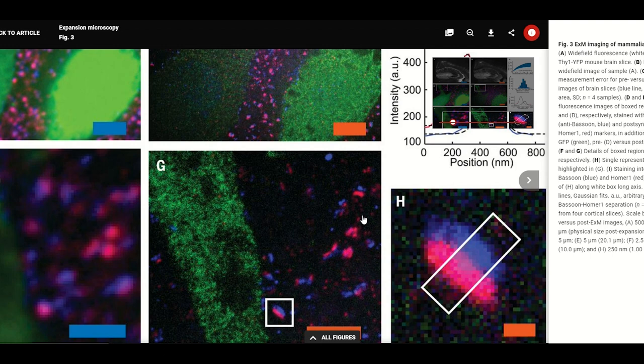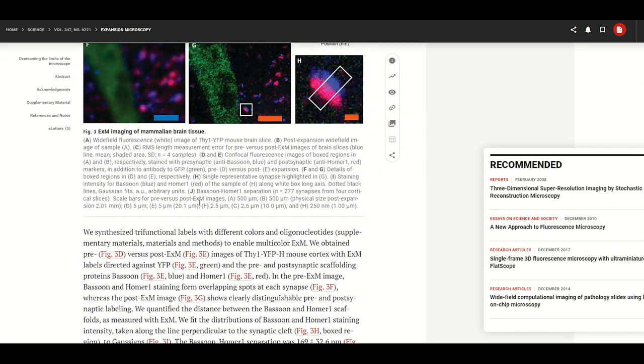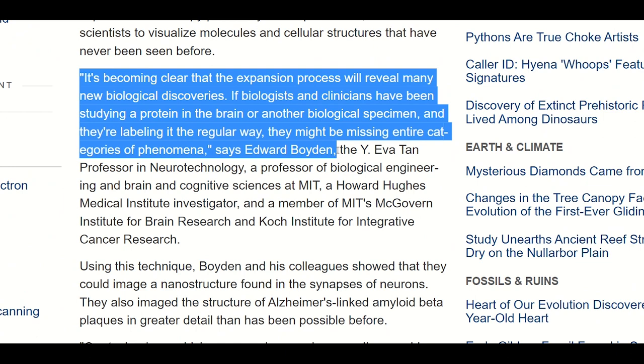Further enhancements may be achieved with expansion microscopy by altering the properties of the polymer used for the expansion. So exciting times are indeed ahead for neuroscience research. As Ed Boyden says, it's becoming clear that the expansion process will reveal many new biological discoveries. If biologists and clinicians have been studying a protein in the brain or another biological specimen and they're labelling it in the regular way, they might be missing entire categories of phenomena.